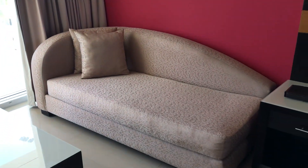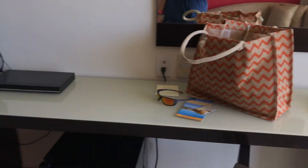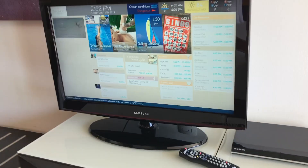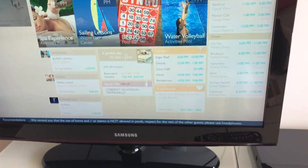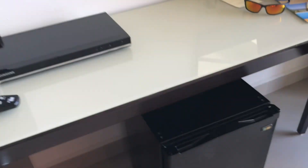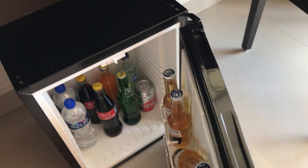There's a really nice day bed out here. You also have a smart TV that displays the resort schedule and lots of channels giving you information about what there is to do at the resort. And then a stocked refrigerator with beer and soda.